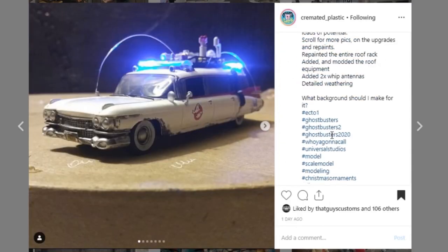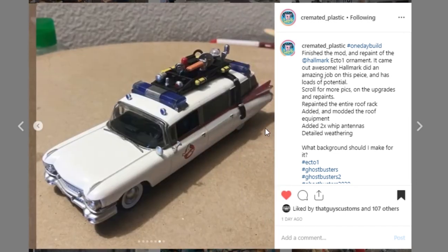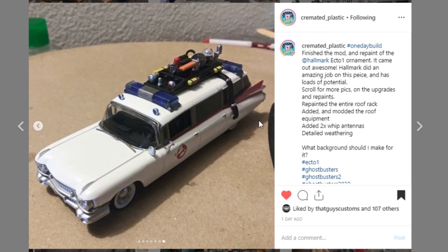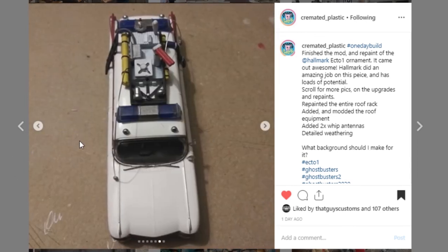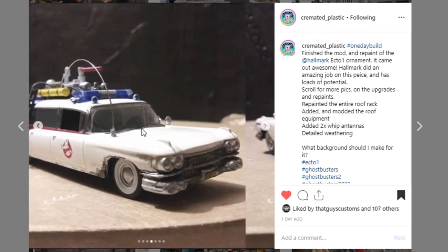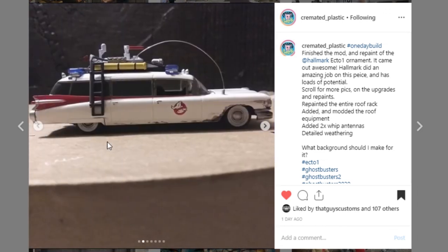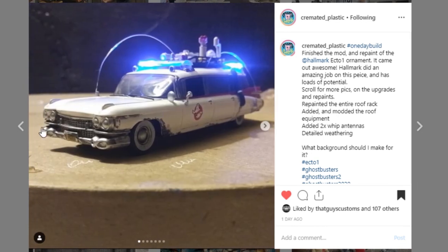Here is a repainted Ecto-1 Hallmark ornament from Cremated Plastic. At the end they've got a picture of the original without the paint, and if we go back you can see as they've dirtied it up a little bit more. Look at the paint work — they've added a little bit more to this. So impressive job. This is one of those display pieces where if you see something out there that needs a little extra touch, these are the sorts of things you can do to add to a diorama and make things look so much better. I think they added lights to this as well. Go check out Cremated Plastic.